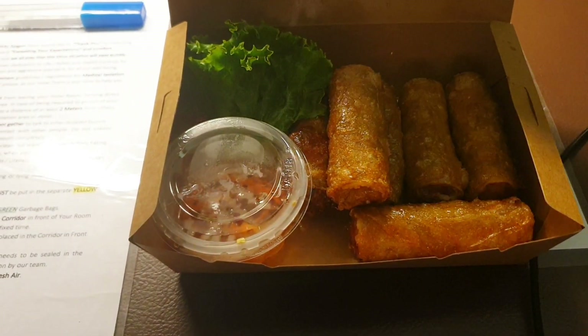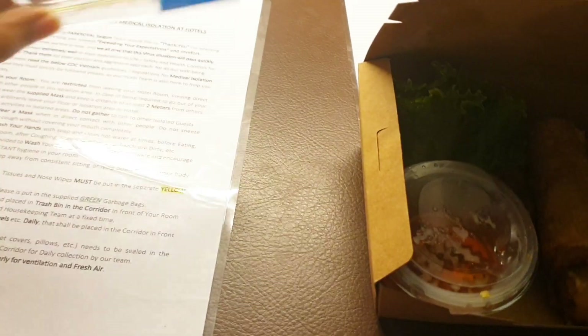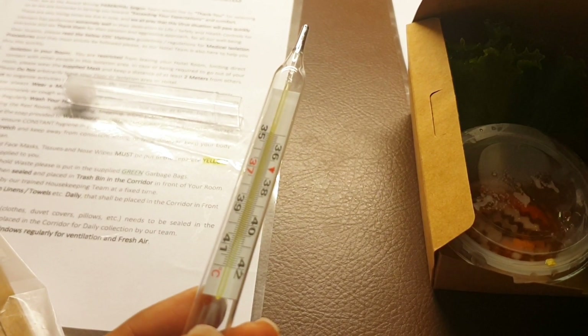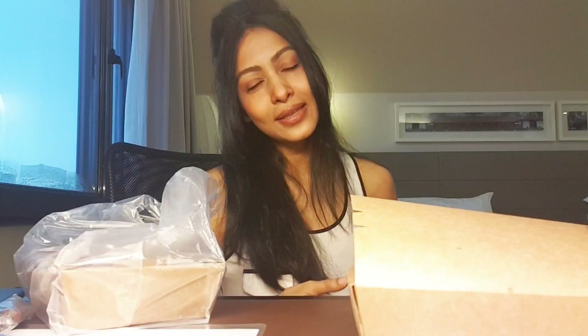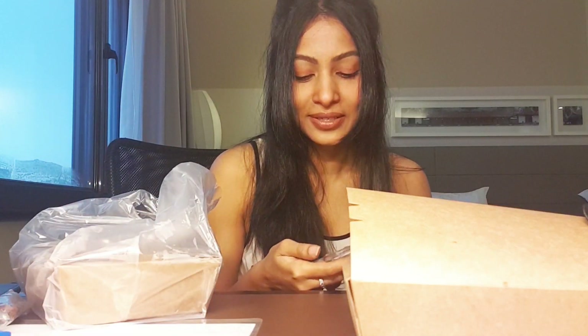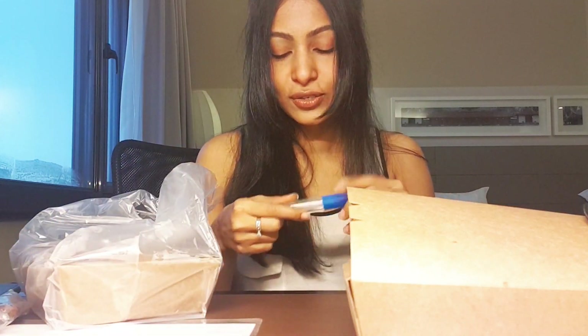They leave a thermometer here in the room for us to take our temperature. In the morning they called around 10 o'clock and said I had to come for the PCR test, so I woke up from sleep and went downstairs just to get my PCR done. But that's okay — you gotta do what you gotta do.